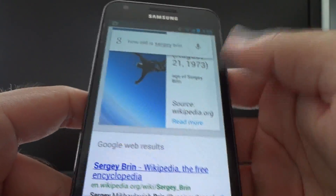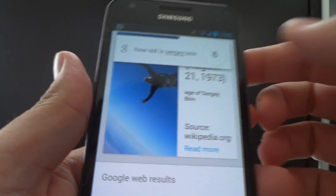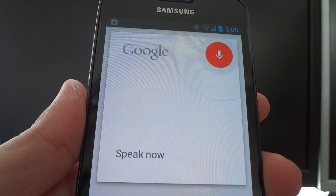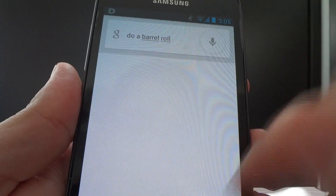There's one little easter egg feature — it'll make the screen rotate if you do this. Do a barrel roll. And as you can see, the screen kind of just did a somersault type of thing. Just a nice little easter egg feature, nothing important of course.